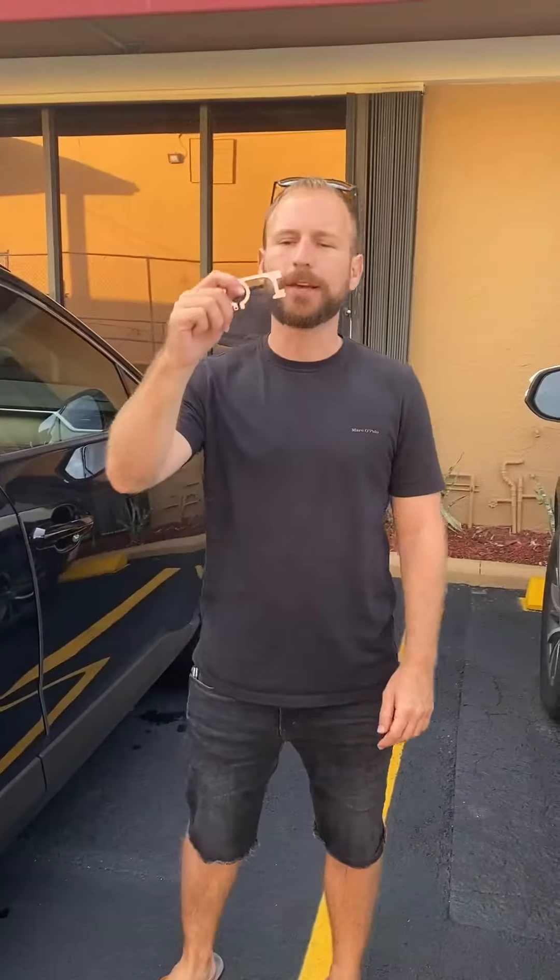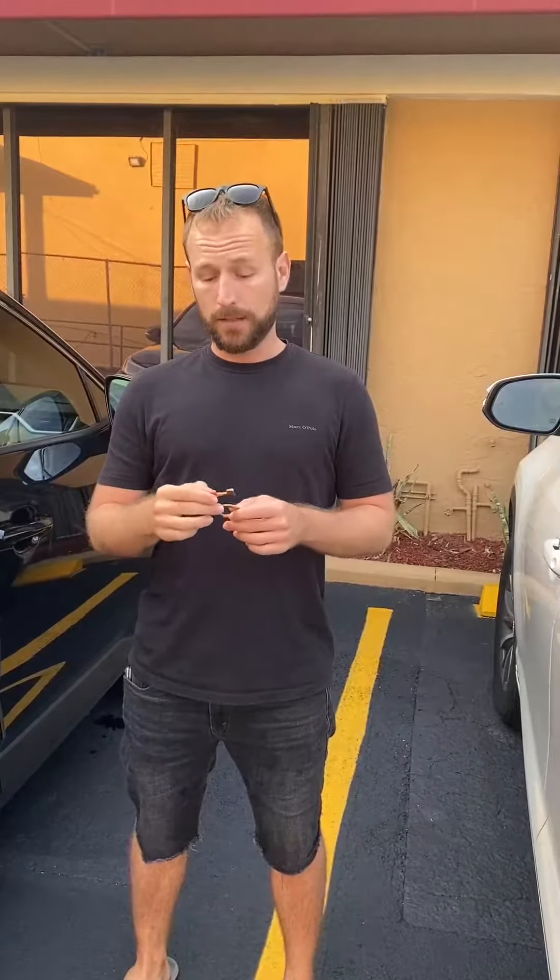Hey guys, this is Jeremy. I'm here with the Aviano copper protector. I got tired of using a thousand gloves just to go to the supermarket or put gas, so I found this bad boy online. They claim to be almost a hundred percent copper, which is antibacterial.